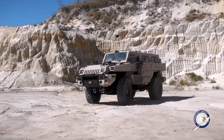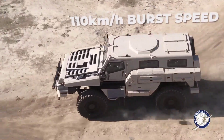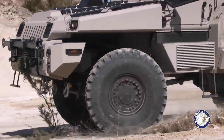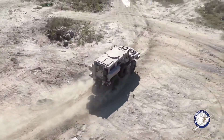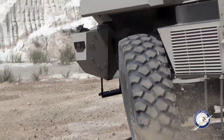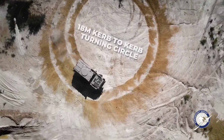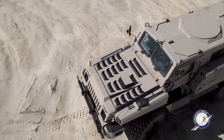Its robust double-skinned spaced armour hull provides unparalleled protection against kinetic attacks, while its impressive payload capacity of up to 4,500 kg enables it to carry essential equipment and supplies. Furthermore, the Marauder's air transportability via C-130 and Chinook aircraft with minimal preparation underscores its agility and readiness for rapid deployment, making it an invaluable asset in military operations around the globe.